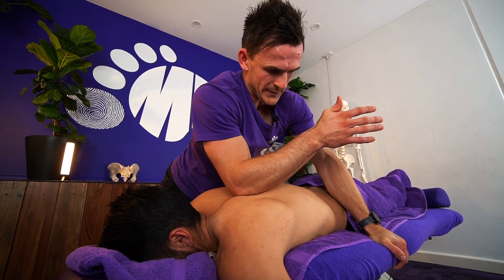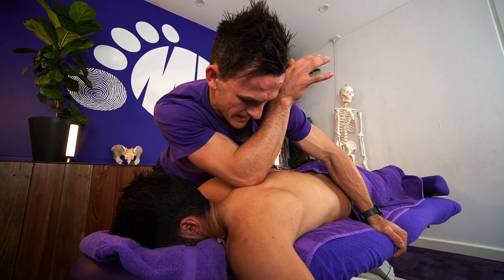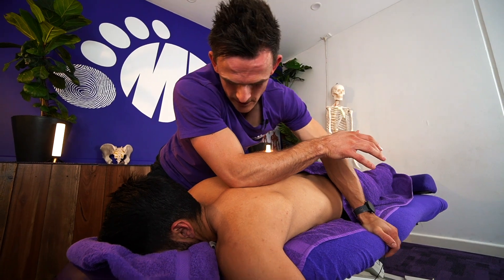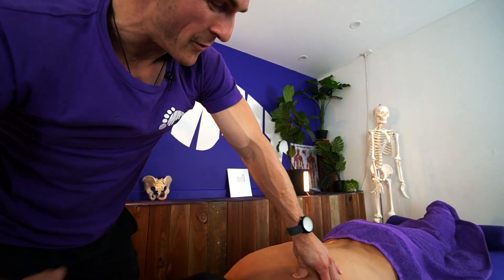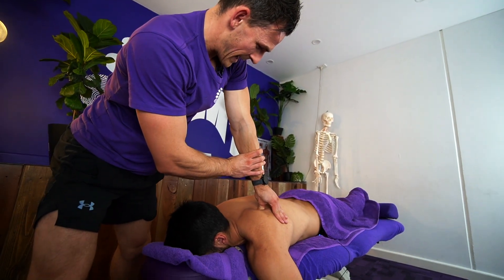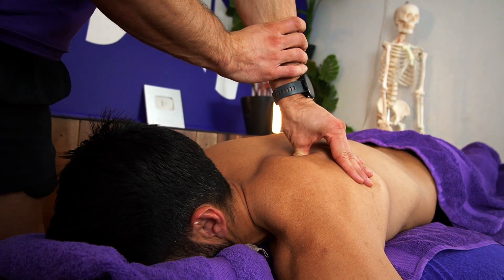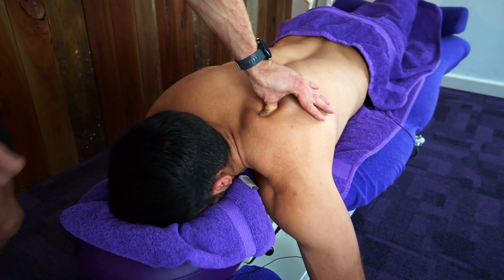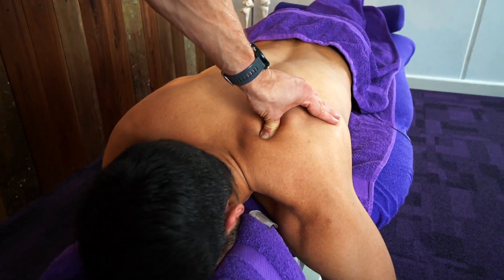Waiting for those tissues to melt. We can sit on certain spots for five to ten minutes if we need to, just holding, waiting for it to release, waiting for it to soften up. It's not like the old textbooks taught in uni where after two minutes if it's not done, move on — we're not about that. It's however long that area needs.